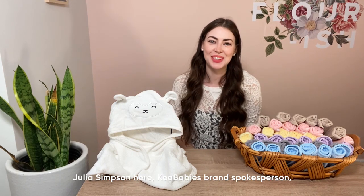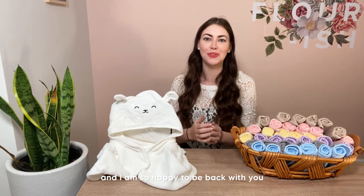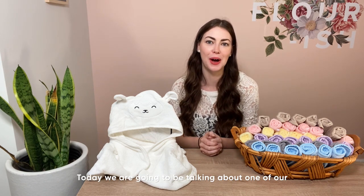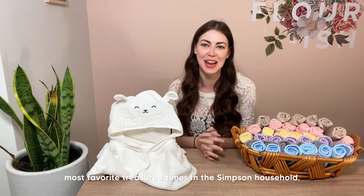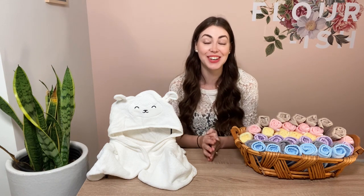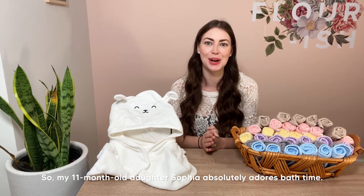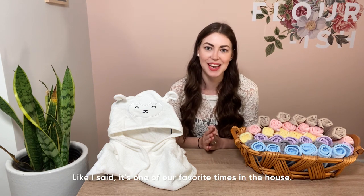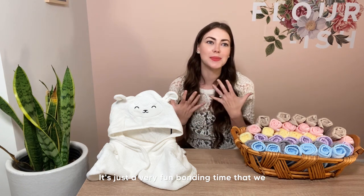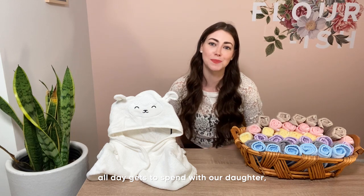Hello friends, Julia Simpson here, Kia Baby's brand spokesperson, and I am so happy to be back with you for another Amazon Live. Today we are going to be talking about one of our most favorite, treasured times in the Simpson household — bath time. My 11-month-old daughter Sophia absolutely adores bath time; it's a very fun bonding time in the evenings.